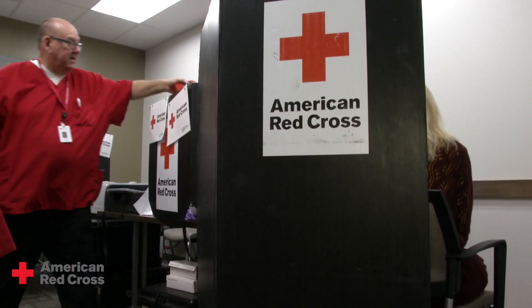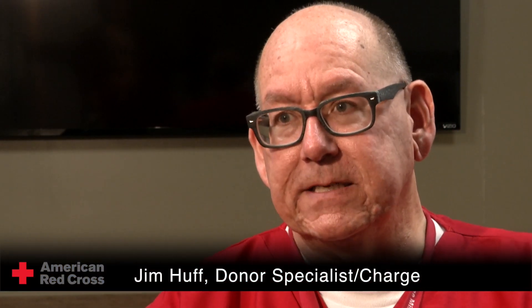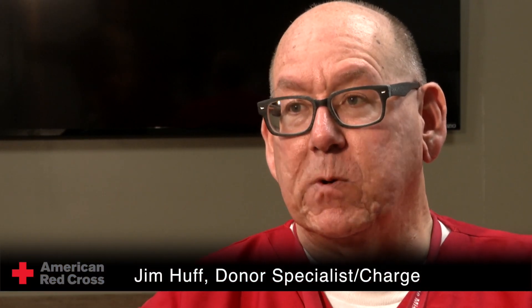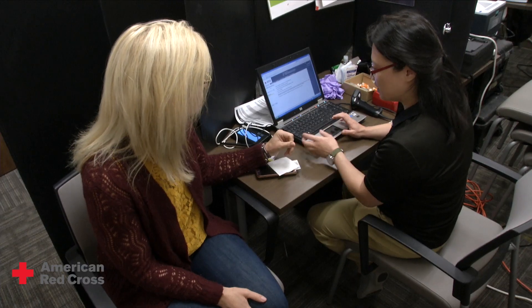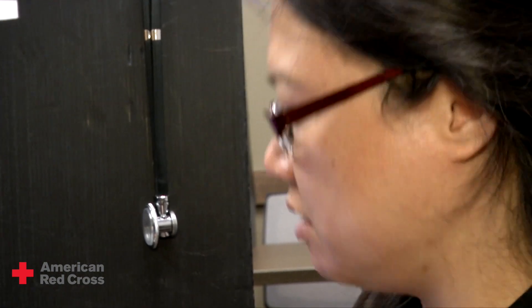Red Cross donor specialist Jim Hough and volunteer medical screener Jennifer Yang work as a team. It's the most important part, therefore it takes the longest, and that's typically where it can get bogged down. The New York-Penn region is the first in the nation to pilot a new program for the Red Cross that recruits volunteers who perform pre-donation screenings that include health histories and mini physicals.